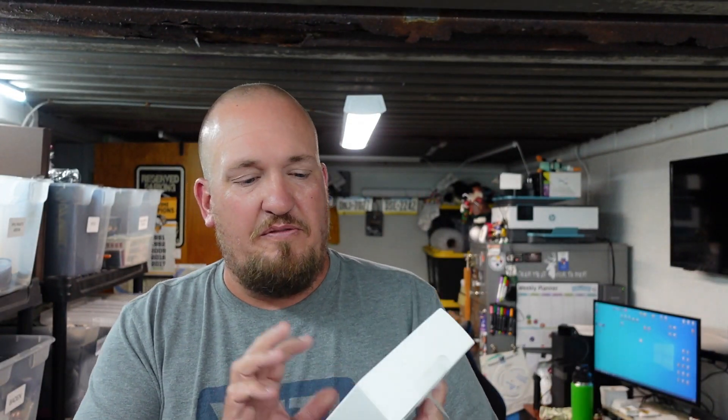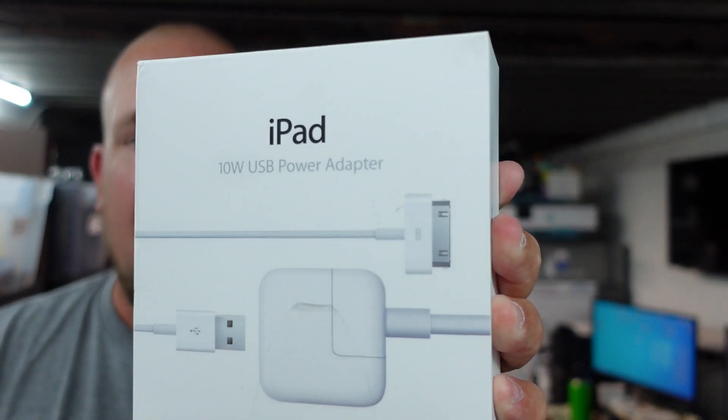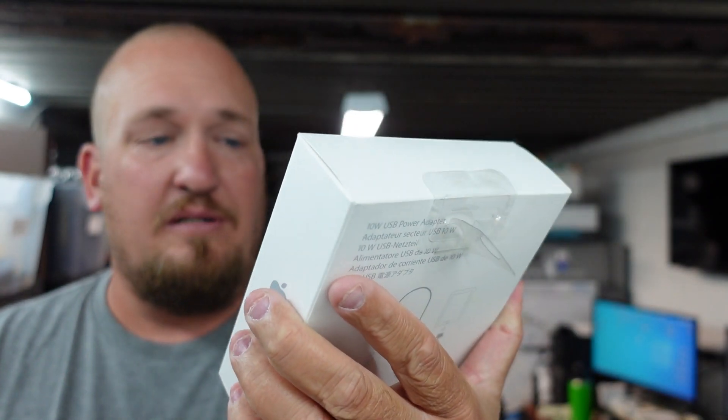On to our first Marshall's store haul — this one just blew it away. I was really shocked and super excited at what I found. One of the first things we found was this iPad 10-watt USB power adapter. We picked it up for a grand total of three dollars. It sells for about $10 to $15. It is open box but everything is in there — three bucks, should make a nice Christmas gift.